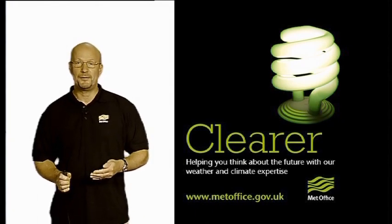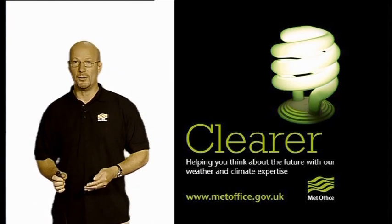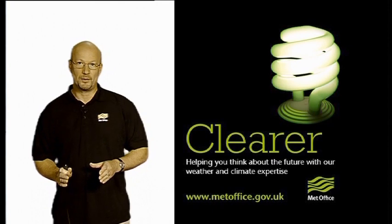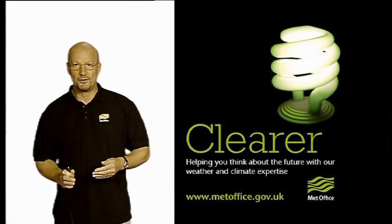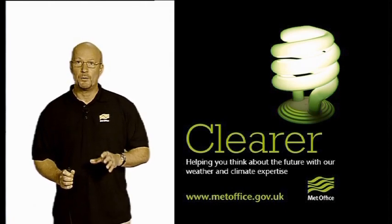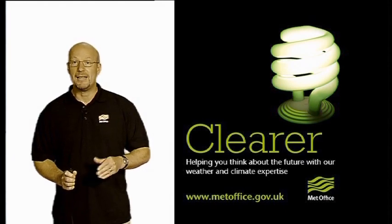Over the next 40 to 50 years, our research shows that even if we take action immediately to stop greenhouse gas emissions, we're still committed to a rise of another one and a half degrees or so. So it's important that we adapt to that climate change. But it's also very important that we take action to reduce those emissions further so that the impact is even less.